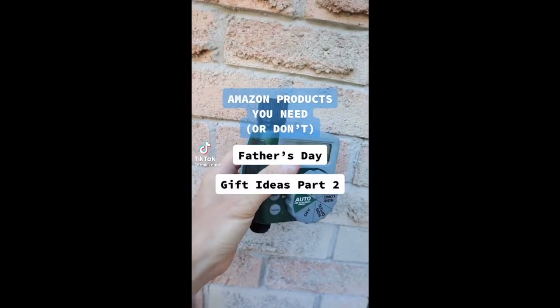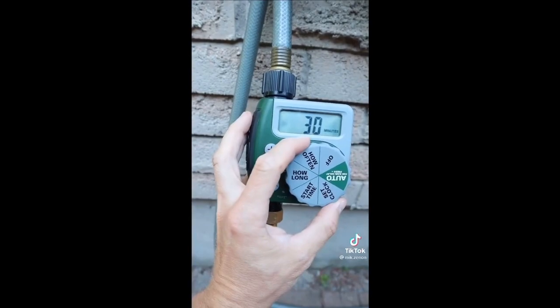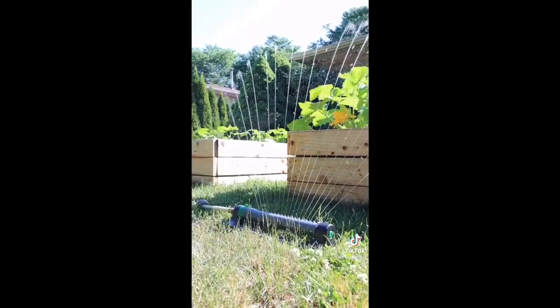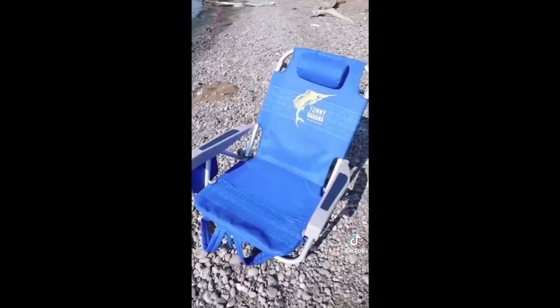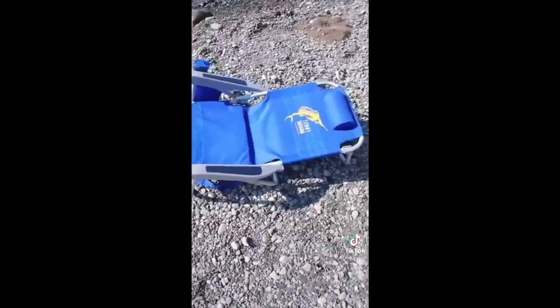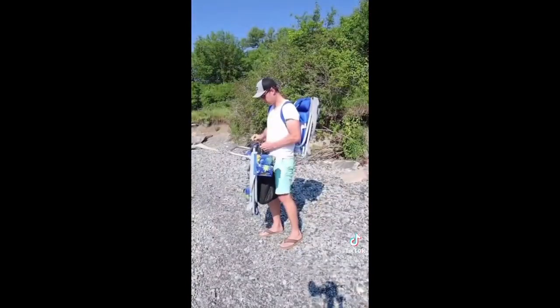Father's Day gift ideas part 2. This hose watering timer for dads who are obsessed with their lawns — it will automatically water the lawn for the duration and frequency that is selected, and has a rain delay sensor so it won't come on when it rains. This beach chair reclines to a lying-down position, has a cooler and other storage areas, and can be carried as a backpack as well.